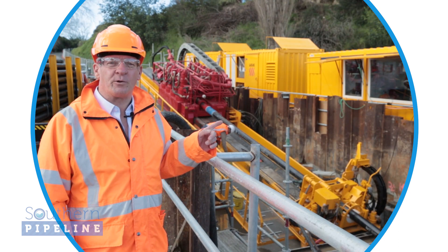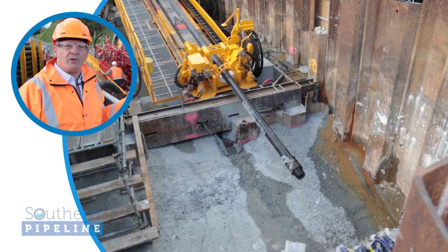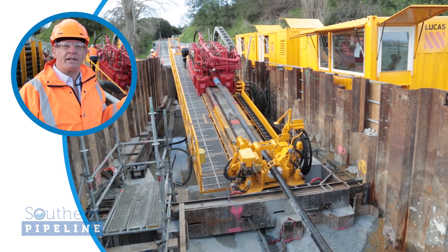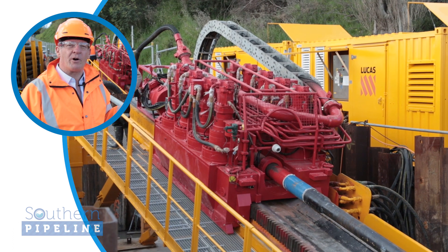We've just come across from the doghouse where you saw us earlier, across to the drilling pit at Matupehi. In the pit you can see the 400-tonne thrust drilling rig which is about to start drilling the pilot hole across the harbour to place the pipe across to Memorial Park.